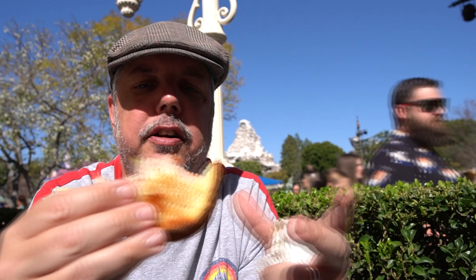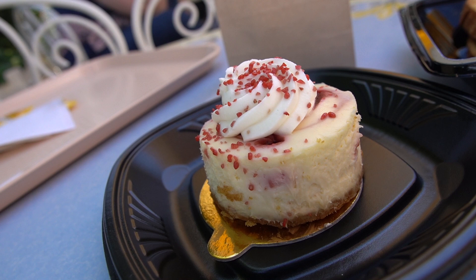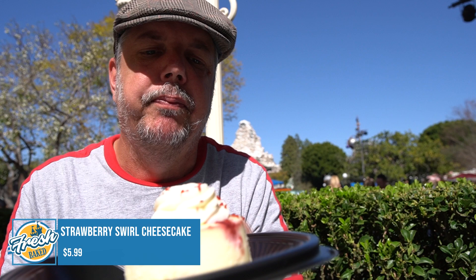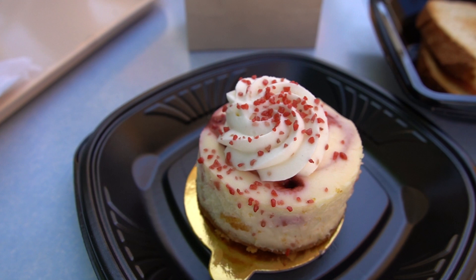Now we do have more than just the sandwich — we got the strawberry swirl cheesecake. New York-style cheesecake swirled with strawberry jelly, topped with white chocolate mousse and a fresh strawberry. No fresh strawberry to be found, though — I do not see a fresh strawberry. I see little sprinkles. Maybe that's what they mean, maybe those sprinkles are like diced strawberries. Let's find out.